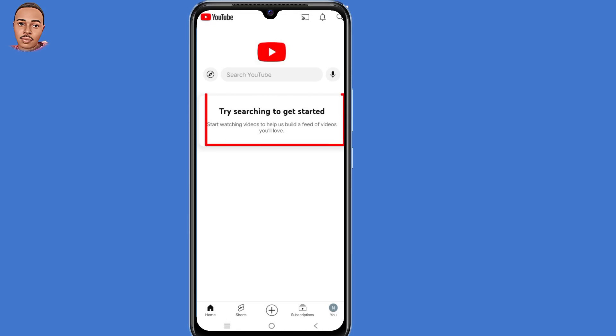I'm going to show you how to fix the 'try searching to get started' notification on YouTube. In case you're getting this kind of notification on your YouTube homepage and you want to remove it, make sure to watch the complete tutorial.